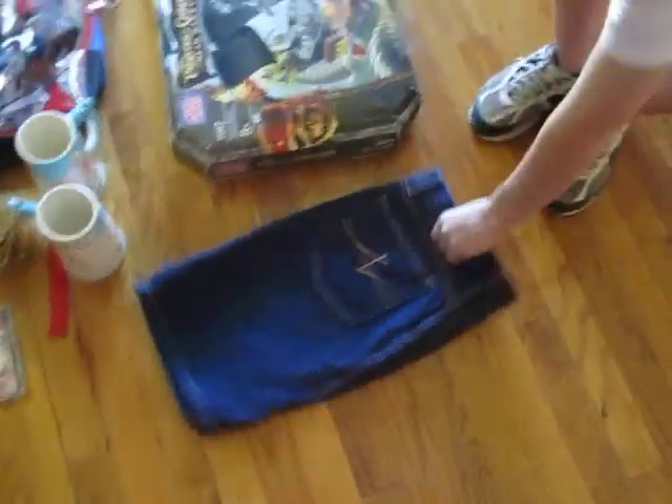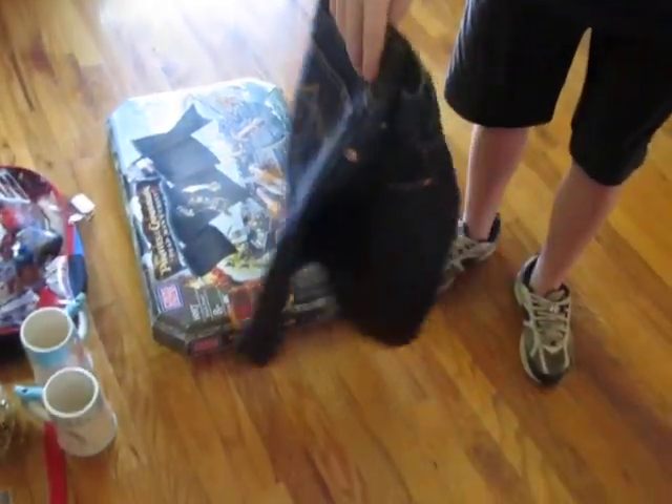And then I got this Tommy Hilfiger skirt at a thrift store, and it was $1, and it's like brand new.